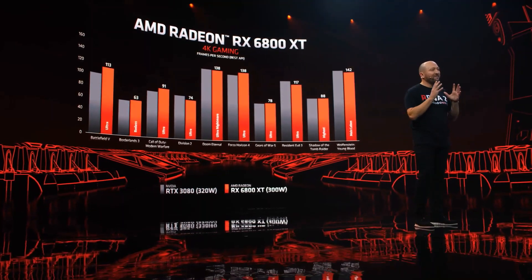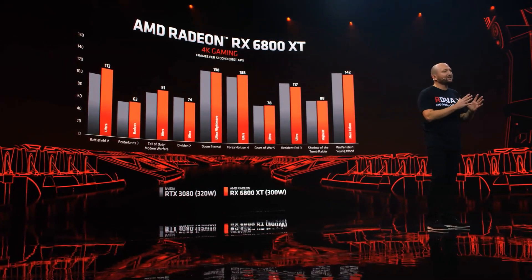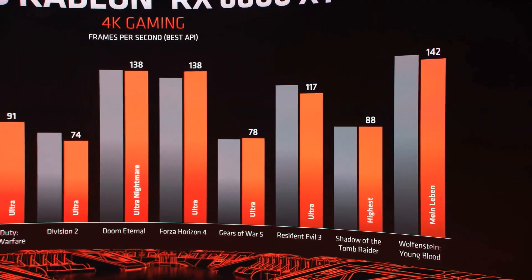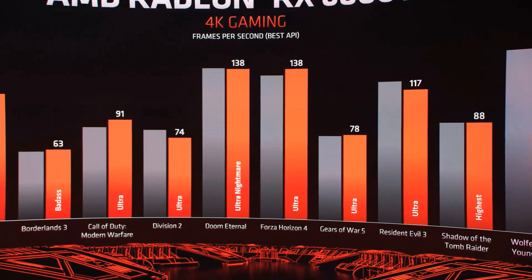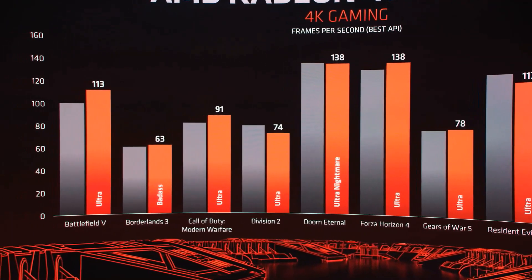Here, we compare their best API scores to our best API scores — the best versus the best. And as you can see, the 6800 XT trades blows and has some significant wins across a variety of titles. And it does all of this at less power consumption than the competition.